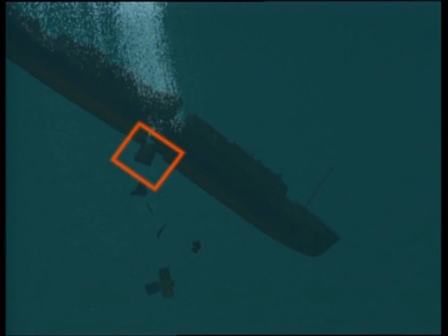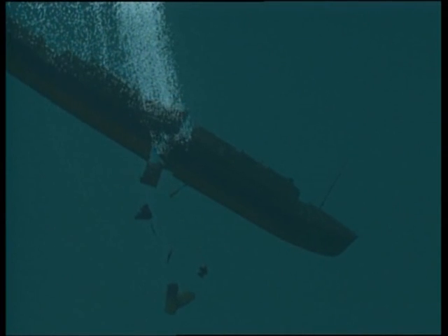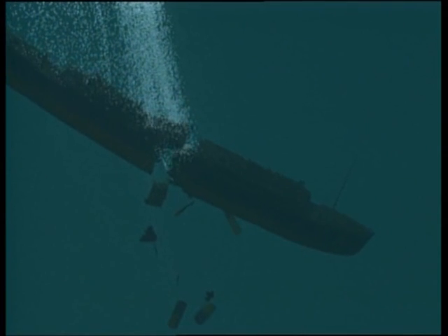With this evidence, it now seems likely that when Titanic disappeared beneath the ocean waves, she was still in one piece. But somewhere in the first 500 feet, the hull bottom finally gave way. Here, the bow and stern began their separate and very different journeys to the ocean floor.